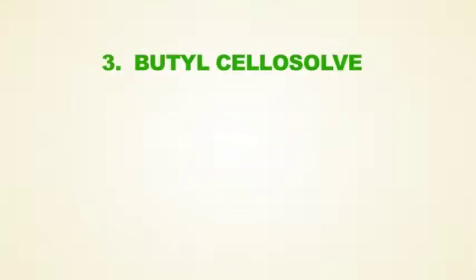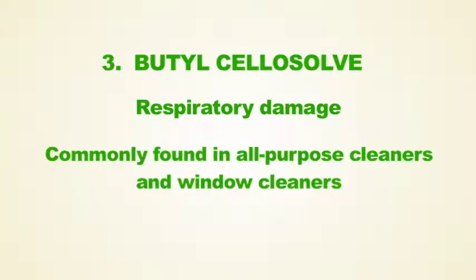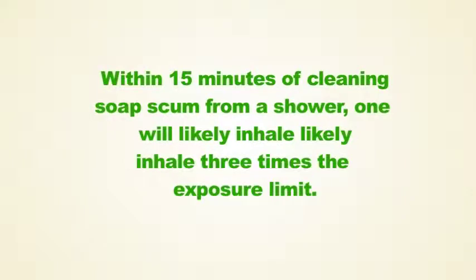The third most common toxic chemical in your home is butyl cellosolve. It can cause respiratory damage. It is most commonly found in all-purpose cleaners and window cleaners. In just 15 minutes of cleaning soap scum from a shower, one will likely inhale three times the acute exposure limit.